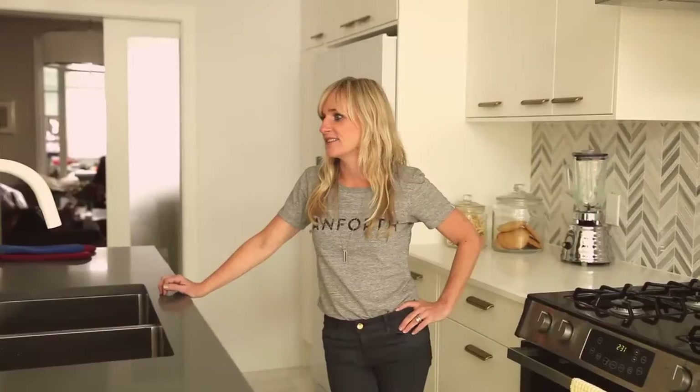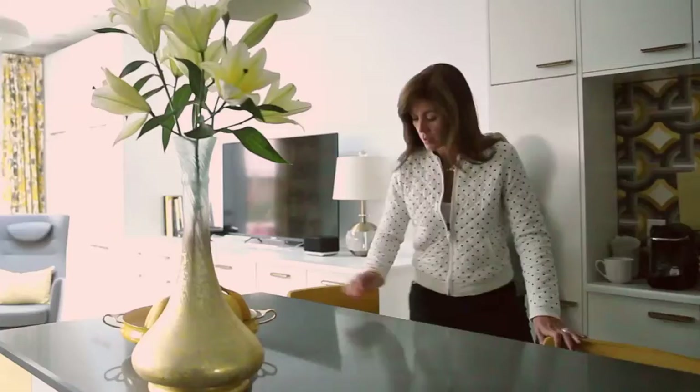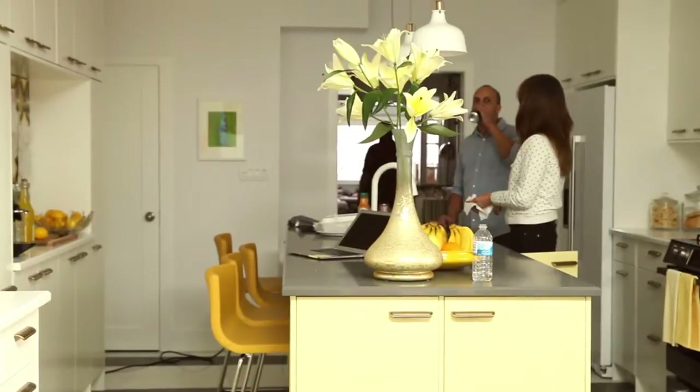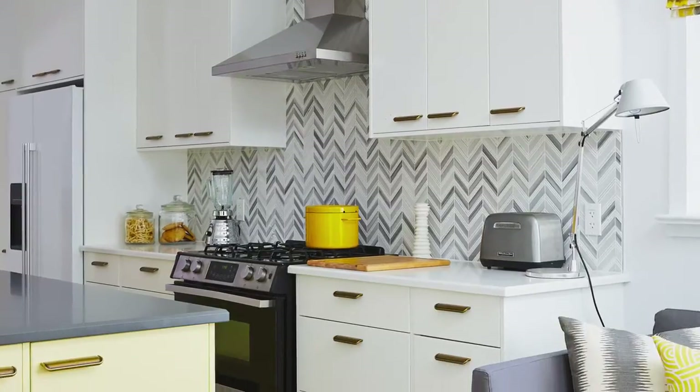I'm Deb McCain and I'm a PR professional. I've been working with Sarah Richardson for about 10 years and this was the first opportunity for us to work together on a project. I think it goes without saying that she's the leading authority in Canada when it comes to design, and so to have an opportunity to work with her on this has been a lifelong dream.